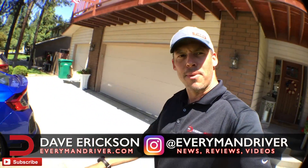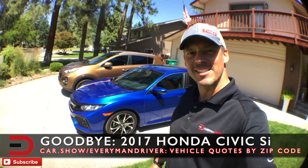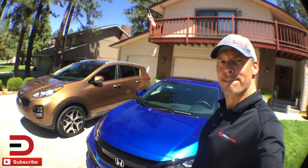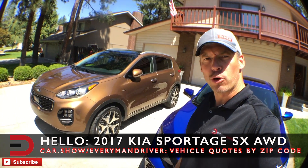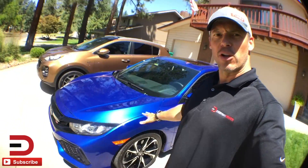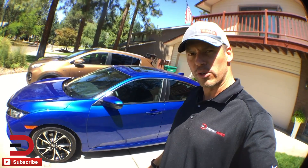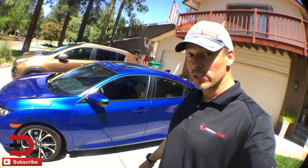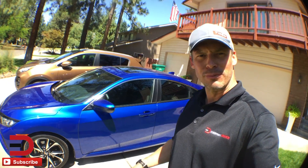Everyman Driver Nation, today we are saying goodbye to this GM Blue 2017 Honda Civic SI and saying hello to this Burnished Copper 2017 Kia Sportage SX all-wheel drive. A couple of things as we say goodbye to this one — just a little recap since I've already done my review on it. This has a 1.5-liter turbocharged four-cylinder, the first time an SI has had a turbocharged engine. This is the eighth iteration of the vehicle, built on the tenth generation Civic platform.